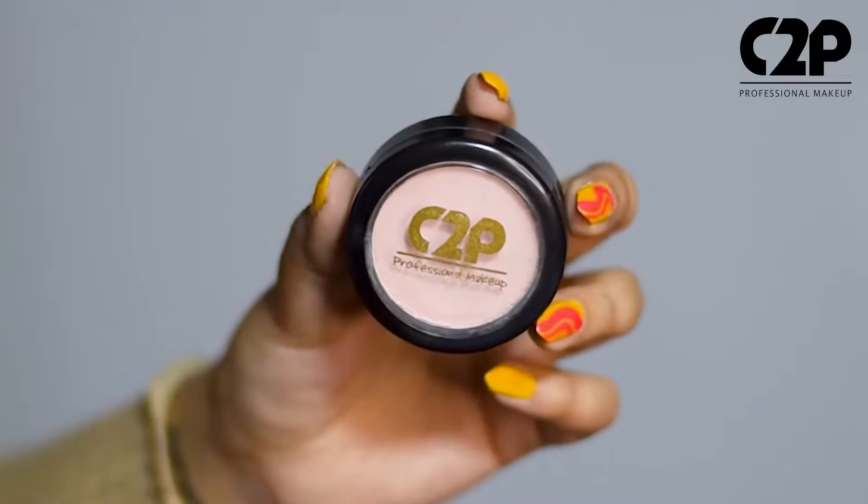Hello everyone, I have this amazing product to share with you all from C2P. It's their eyeshadow base gloss.